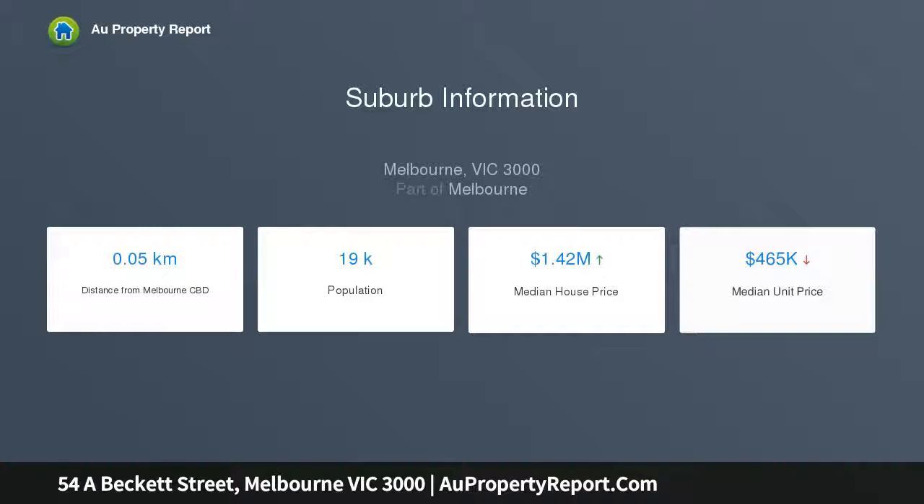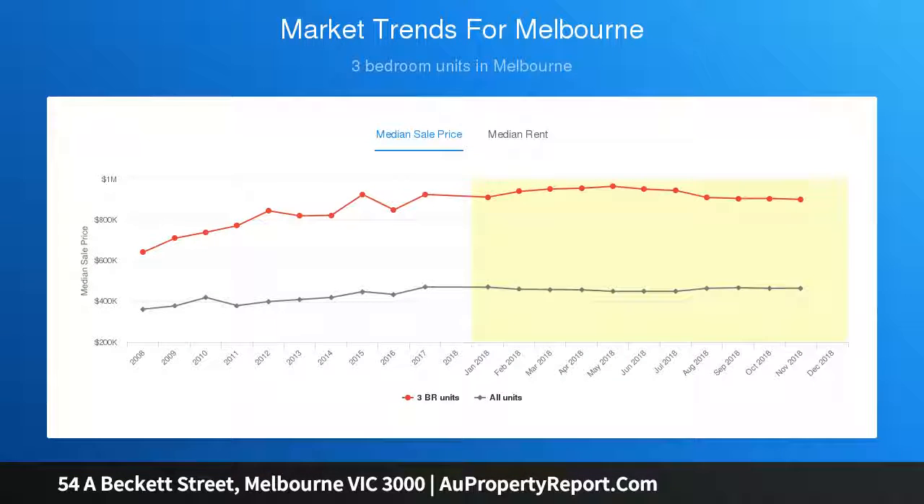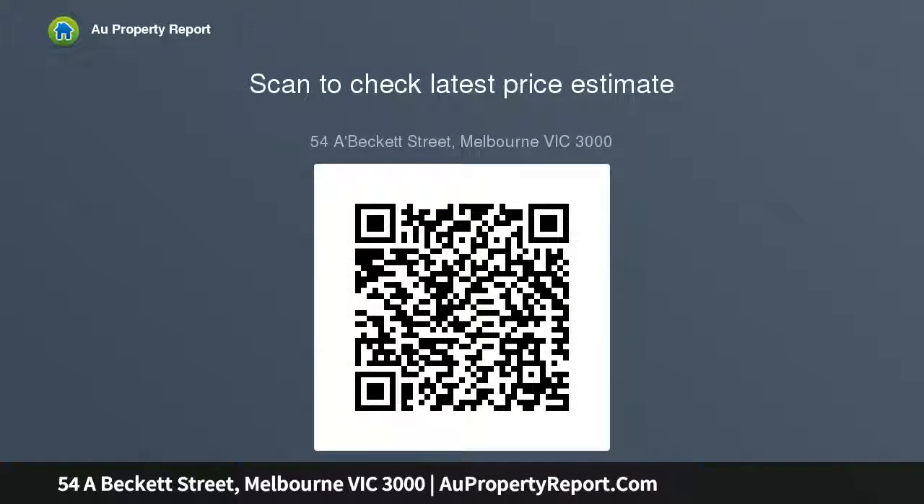In every way, from the geometric design to the choice of materials, residential spaces at Avant have been calculated for a life of absolute style. Designed by Ellenberg Fraser Architects, the 167m high tower at 54A Beckett Street features a striking weave-like pattern and tinted glass exterior.